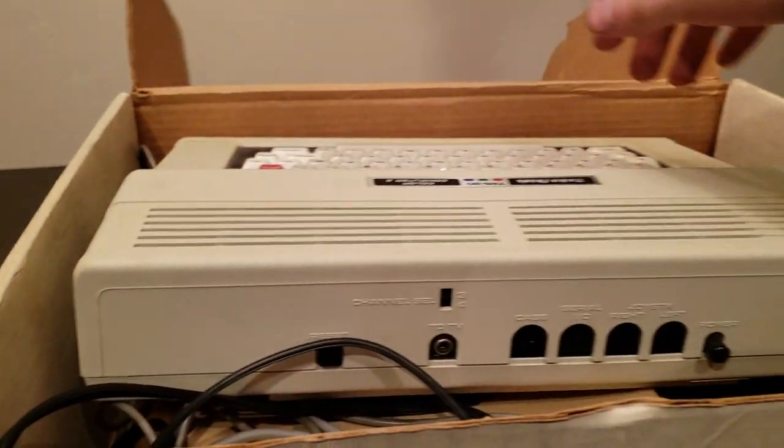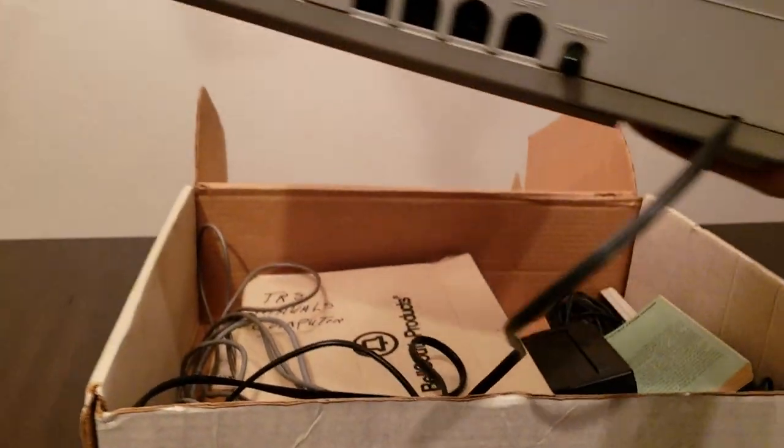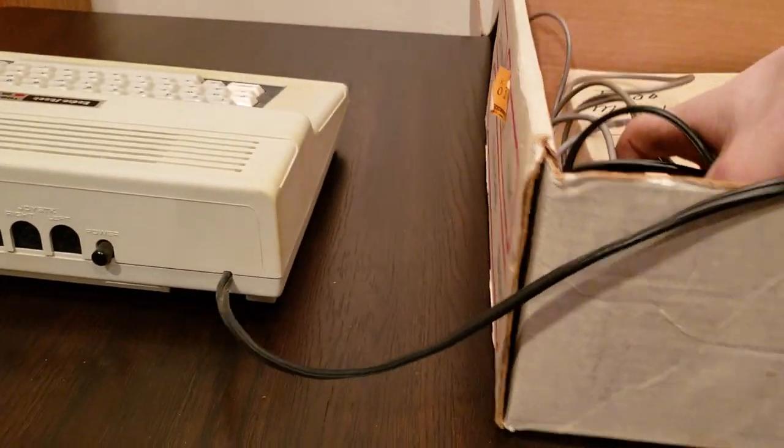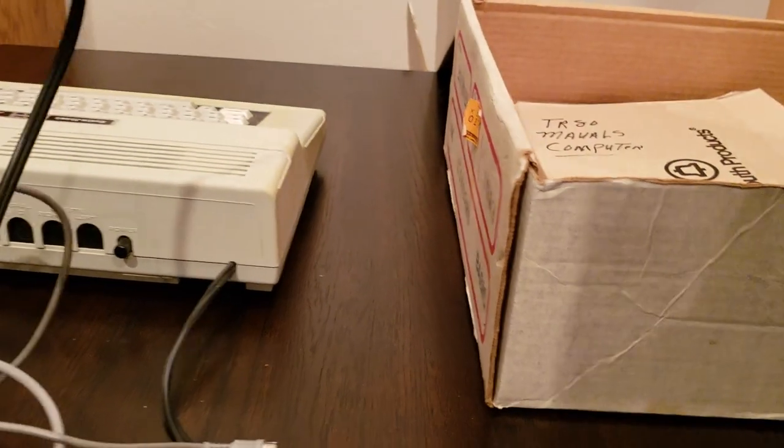In here we have a computer in a box that didn't open. I'll put this over here for now and look at it in a minute.